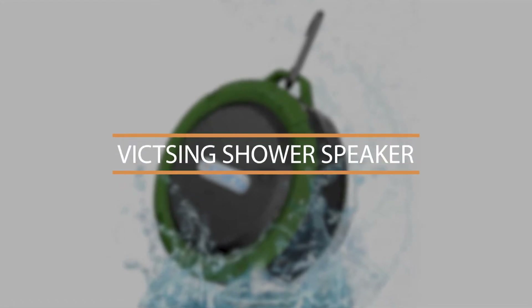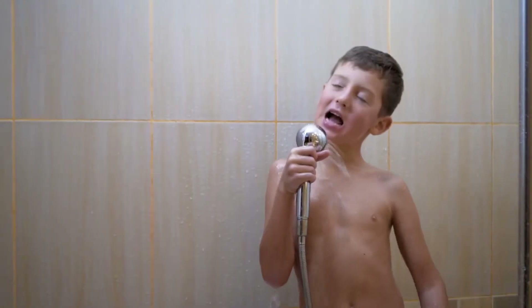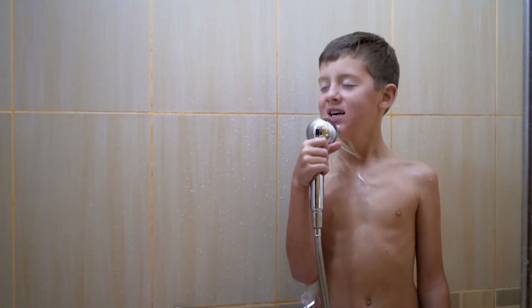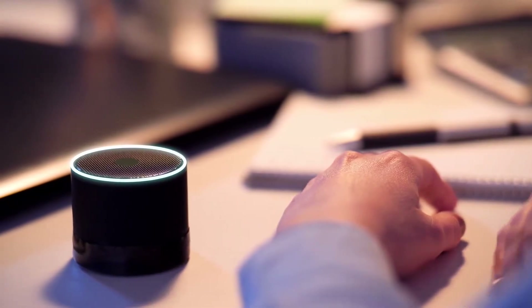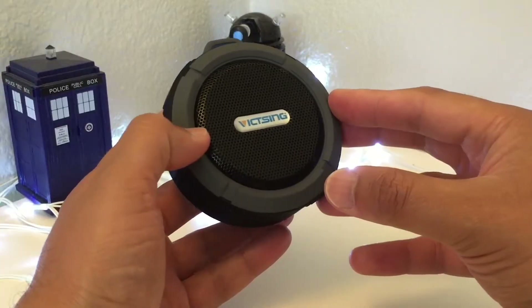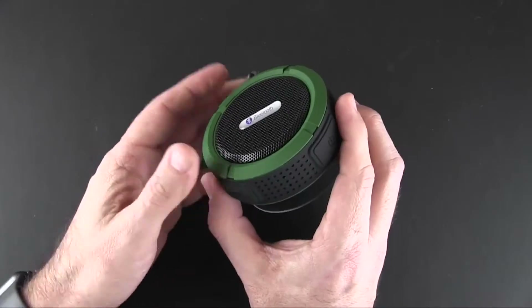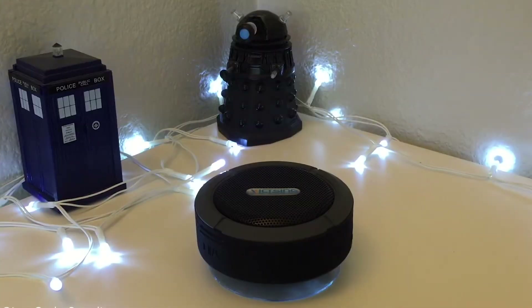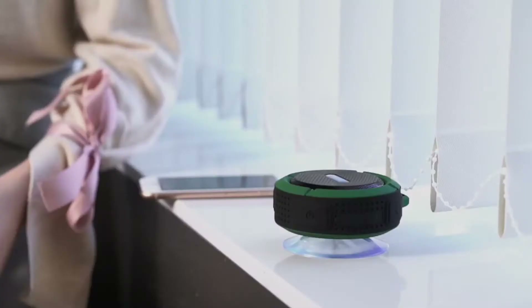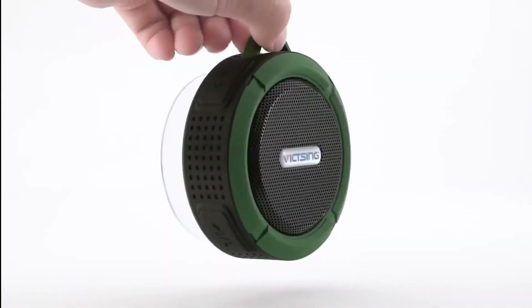Number 10: Vicksing Shower Speaker. Do you ever feel like you want to take your tunes into the shower? We all know that music and showers are the best combination ever, and most speakers shouldn't go anywhere near water. That doesn't include the Vicksing Shower Speaker — it's water-resistant, so it can survive splashes like those you'd find in a shower. The speaker can play for up to six hours on a charge, and it also has a built-in microphone so you can take calls on it as well. The price is $32.